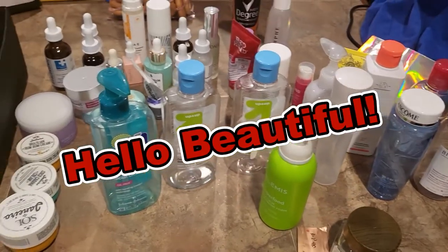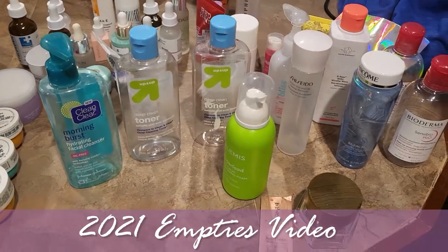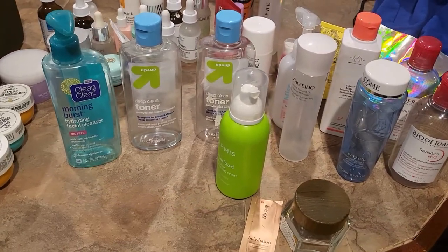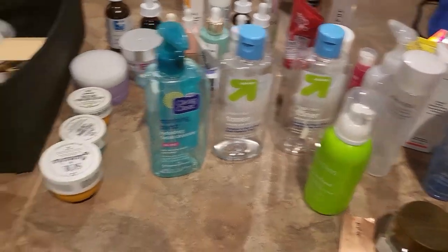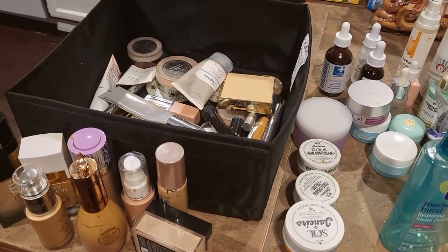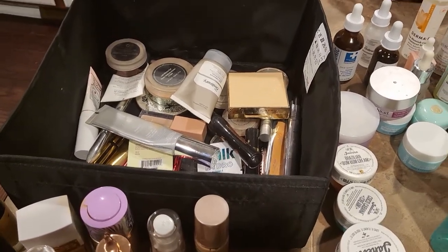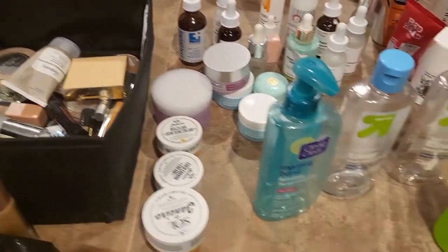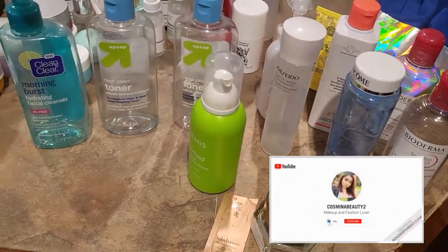Hello, beautiful people! I'm so excited to talk to you about all the products I've used in 2021. It's time to let all of these go and share my opinion — all the products I was able to finish, or some that aren't the greatest and I decided aren't worth keeping in my collection anymore. Let's start with skincare first.